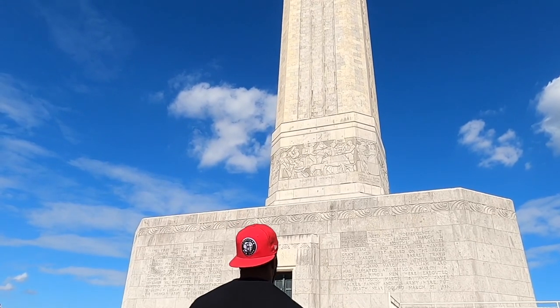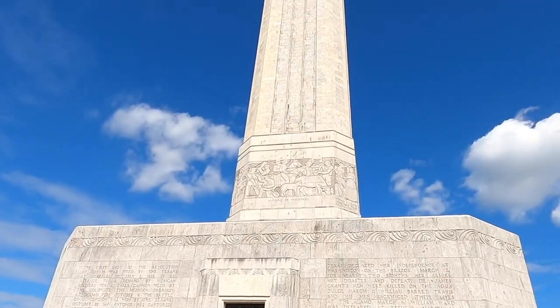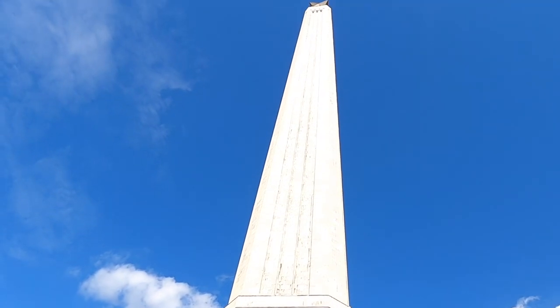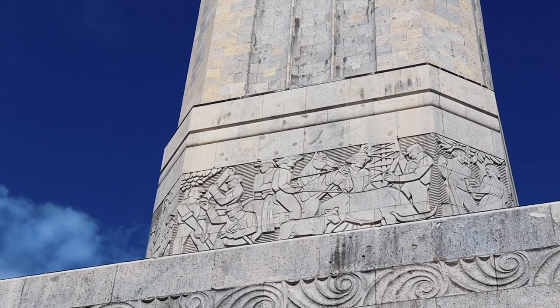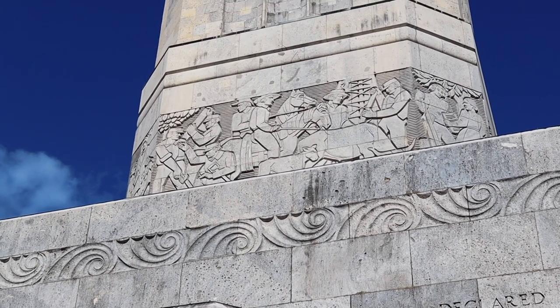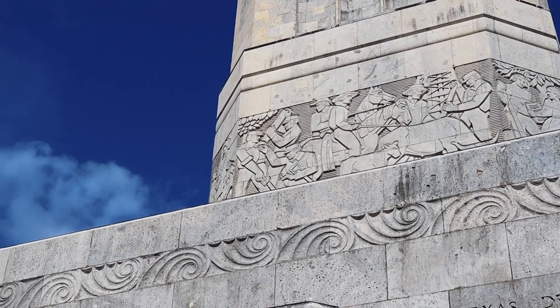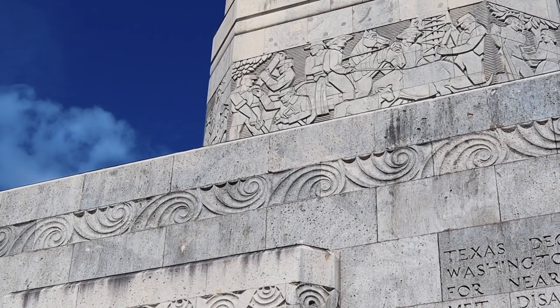This is one of the most noted battles other than the Alamo, so it's definitely one you're going to want to look a little bit deeper into. Look at these etchings — oh my gosh, there's so much detail! As we kind of go along the structure on each side there's something a little bit different to kind of tell the story of Texas, so we're going to walk around and see what we can find.